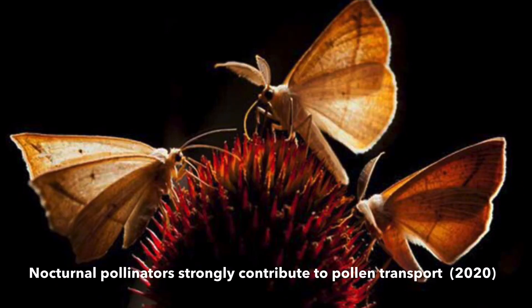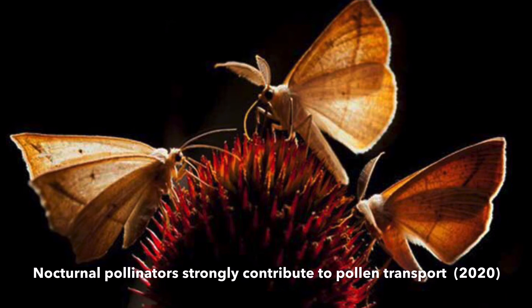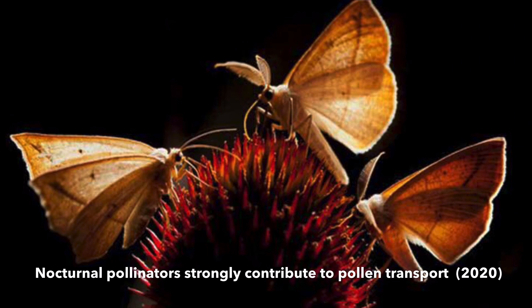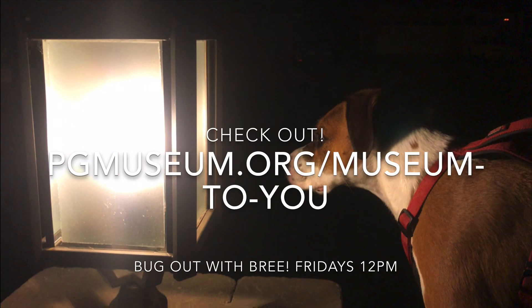Moths are often overlooked, but remember pollen transport doesn't stop when the sun sets. Moths take over the night shift and pollinate nocturnal flowers. So if you see a moth out late at night, they are just as important as our daytime pollinators.